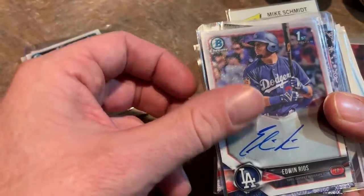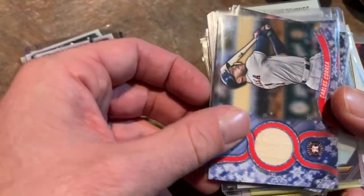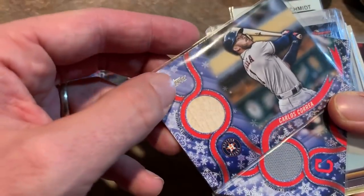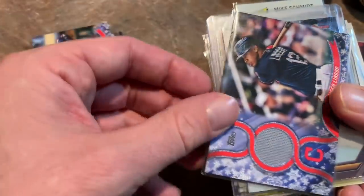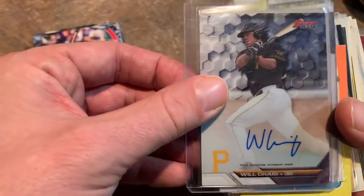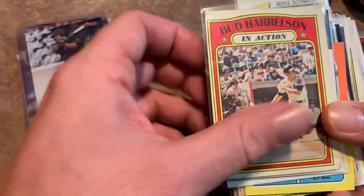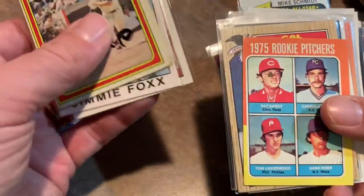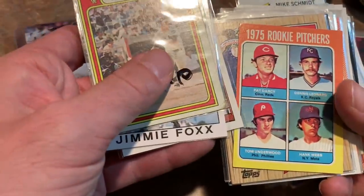He had a few autographs that I picked up for about $1 a piece. You can see James Nelson, Brandon Marsh, Edwin Rios. Always looking to get more autographs in my collection because people are constantly asking for autographs in Fan Mail Friday. A Carlos Cray bat relic, a Francisco Lindor jersey patch, a Will Craig autograph — the Pirates number one draft pick not too long ago.